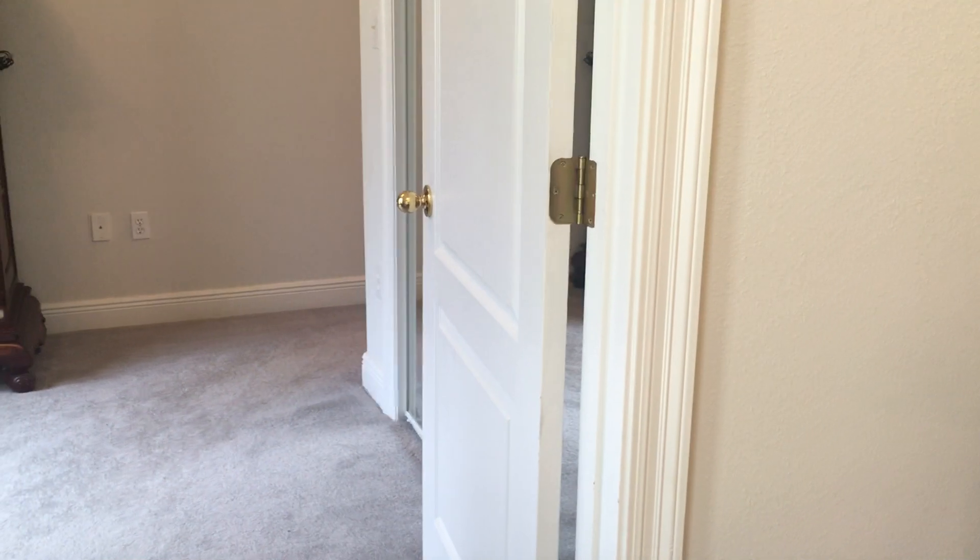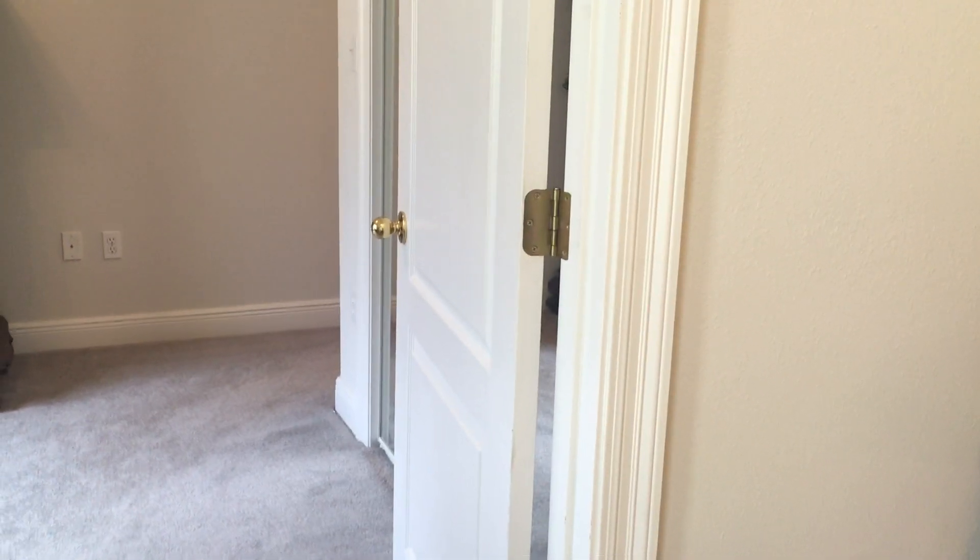Immediately when we come in, to our left is a bedroom with a full bathroom — it's currently being used as an office. We'll go in that room in a little bit. Let me just take you into the main part of the living room.